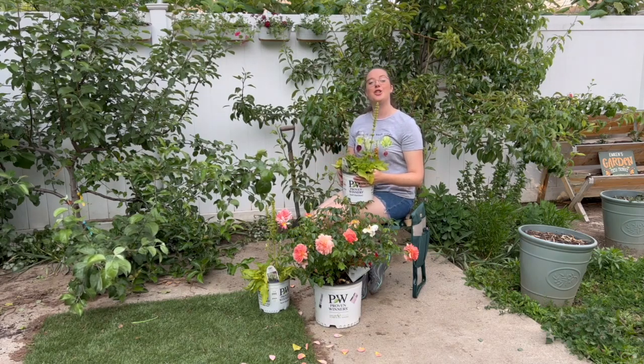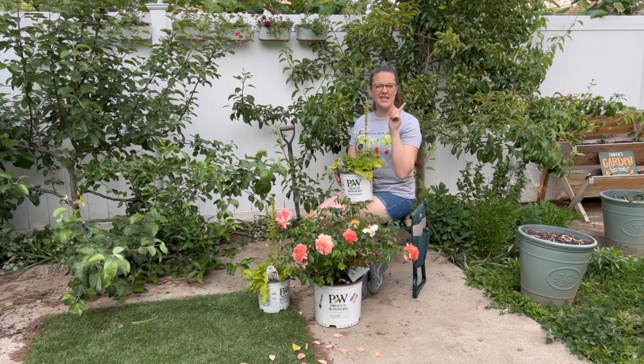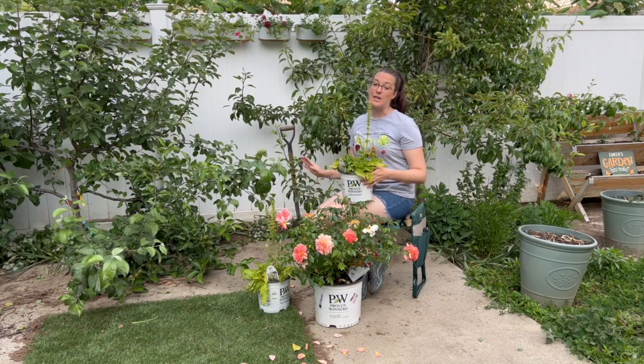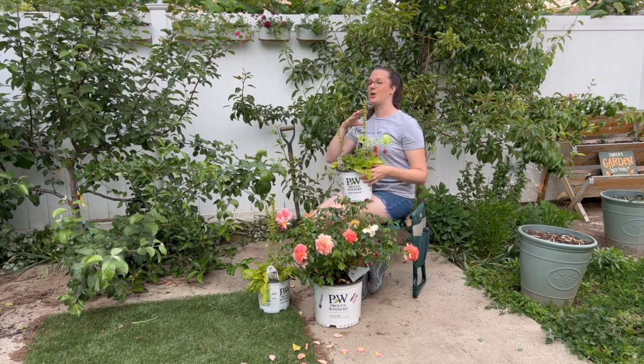The game plan to plant: we're going to use a shovel since it's a little awkward getting in there with our auger. We're going to dig the holes, really amend the soil, plant them up, and make sure that they have enough space to get to their full potential. All right, let's start planting!